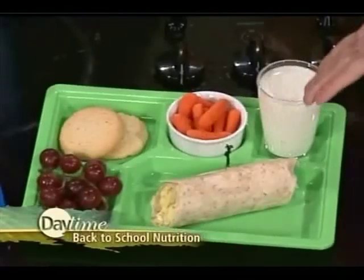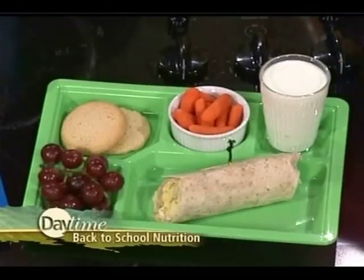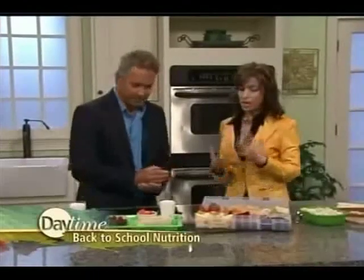Wraps are so versatile — this is an herb wrap but there are scrambled eggs inside. Don't be afraid of yesterday's leftovers! Quesadillas, chicken — try to reuse and recycle. It makes a very healthy lunch and is easy again for the child to handle.